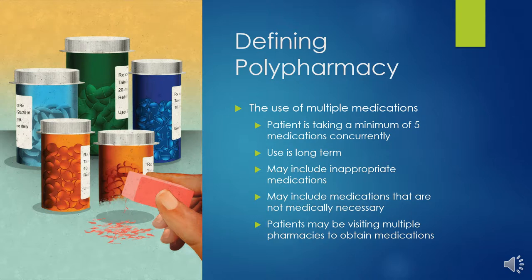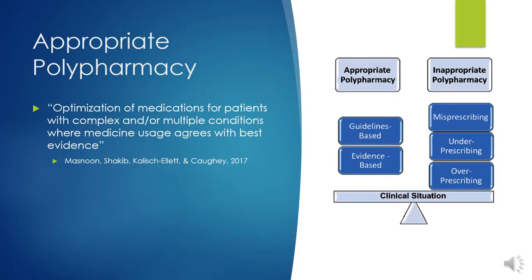Others discuss the need for other mitigating factors to be present. These include long-term use of medications, the use of potentially inappropriate medications, the use of medications that are not medically necessary, and patients visiting multiple pharmacies to obtain their medications. Other researchers have suggested a move toward differentiating between appropriate and inappropriate polypharmacy. Appropriate polypharmacy is when medications used to treat complex and or multiple conditions are optimized for the health and safety of the patient by using medications that are evidence-based.